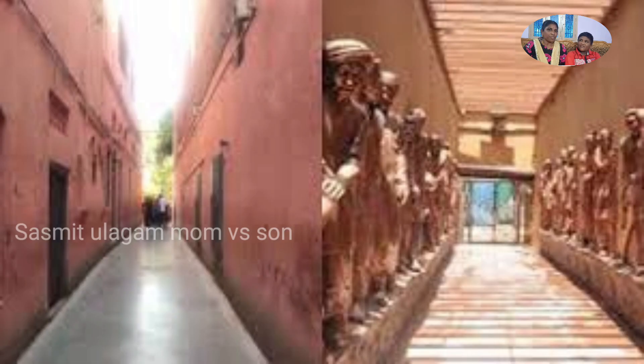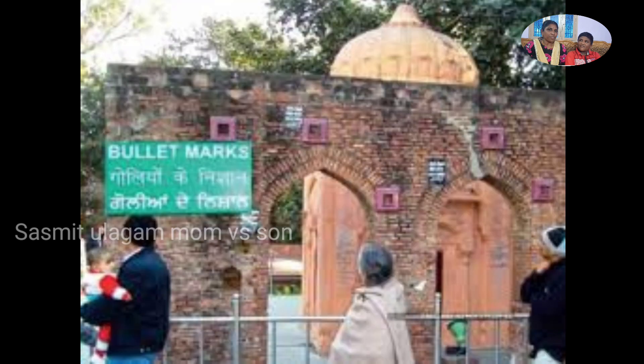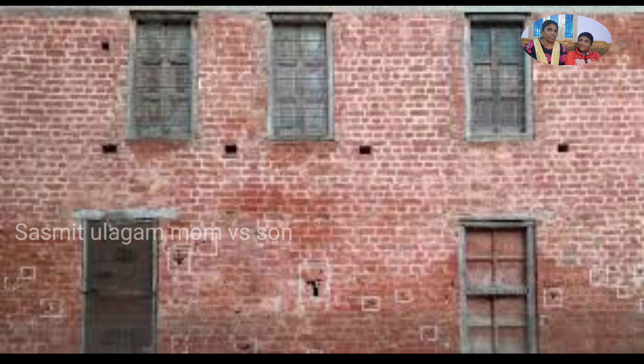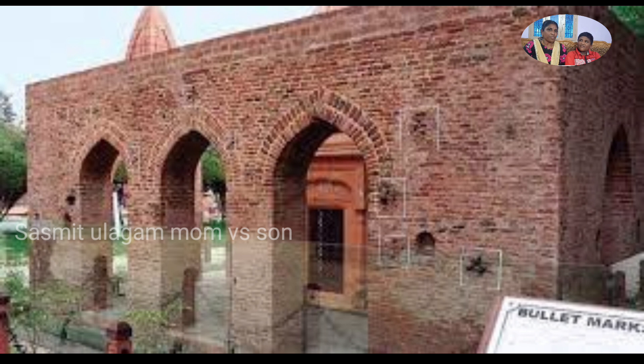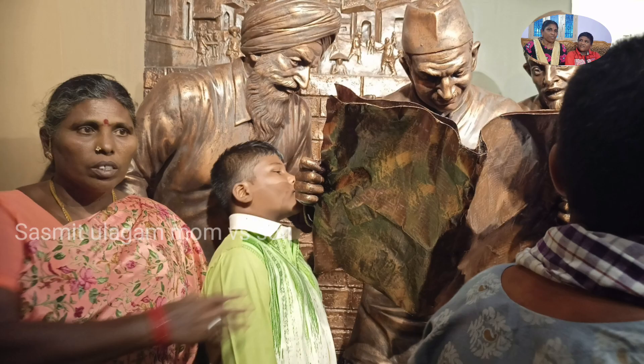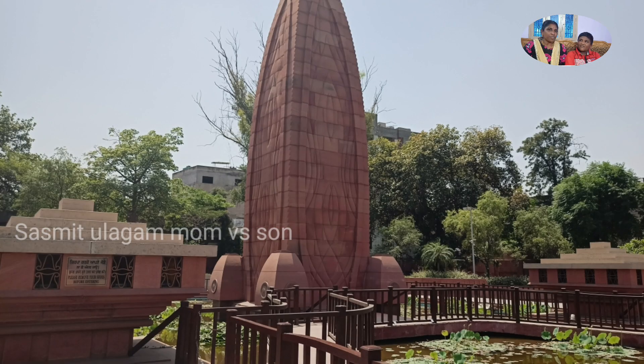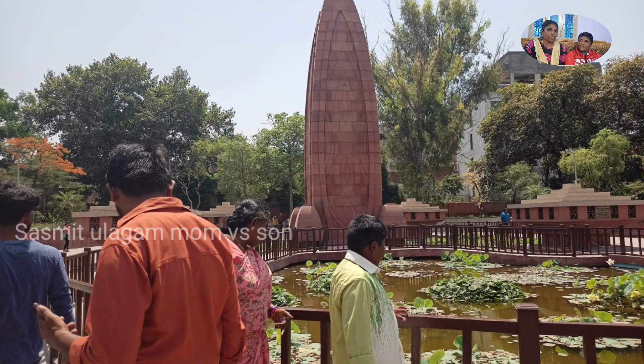This is the Amritsar Golden Temple. It is a gold temple. This is a British suit with the Amar Jawan Jyoti and his photos. He has a memory here. This is the memorial.